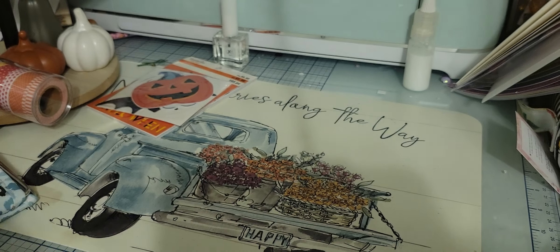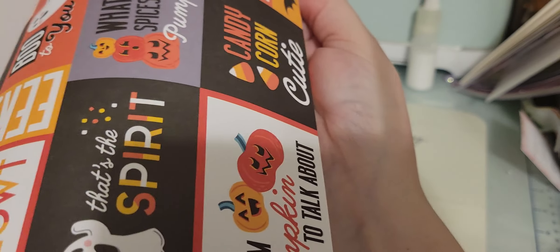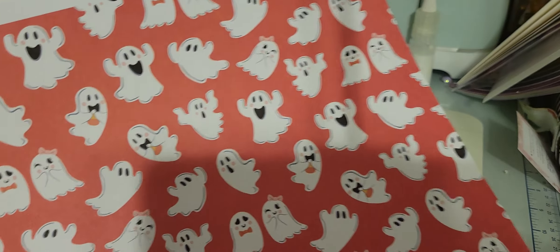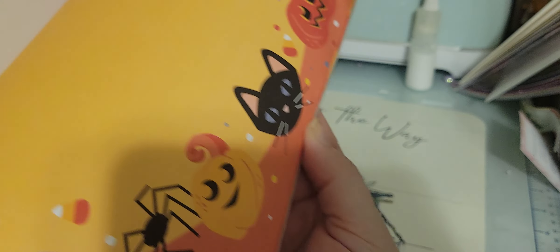You guys are going to get sick of me saying junk journal, but I'm hoping I have a three-day weekend so I can do some fall decorating and lots of crafting. I also picked up this Happy Halloween scrap pad. I don't have a lot of Halloween paper — I can only think of one other pad I have. It was $14.99 with 40% off, so I got it for $10.49.